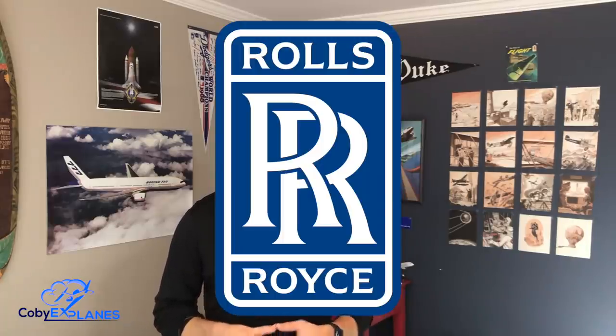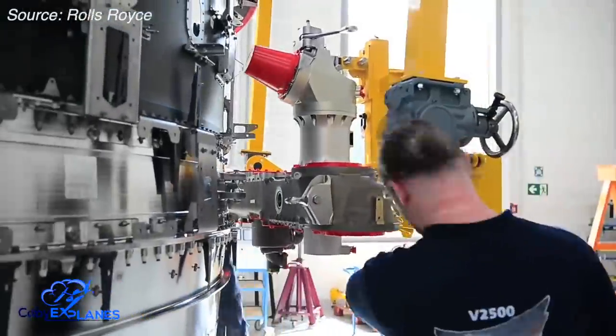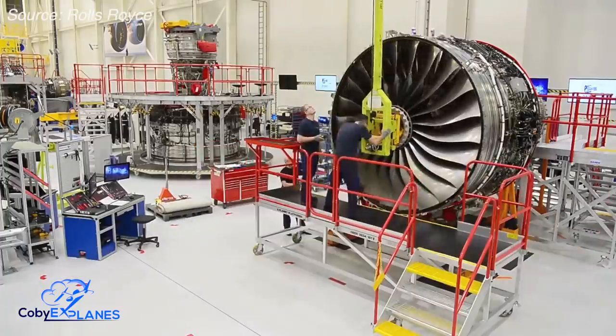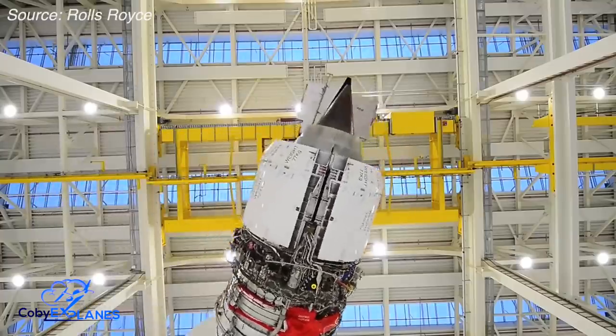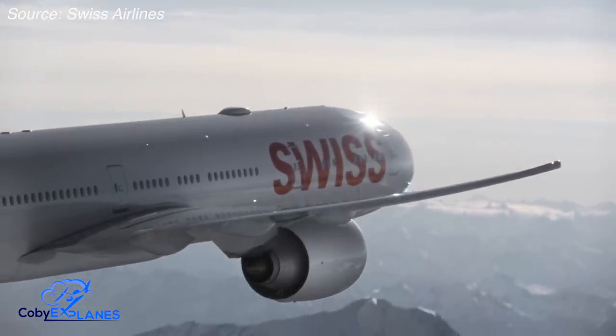Such a large plane would require very powerful engines. Boeing came to engine manufacturers Rolls-Royce, Pratt & Whitney, and General Electric with this challenge. While all three jet manufacturers eventually developed their own proprietary jet engines for the Triple Seven program, General Electric's was by far and away the best-selling and the most impressive.